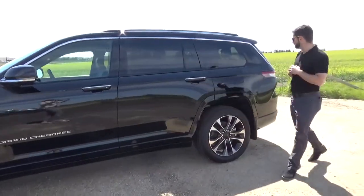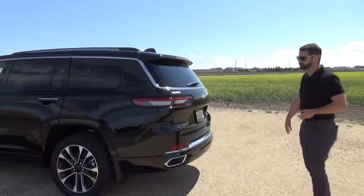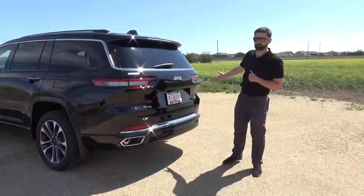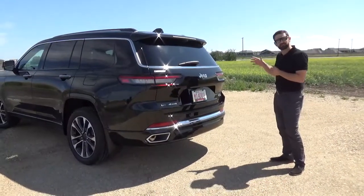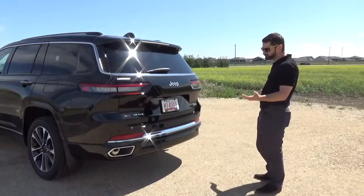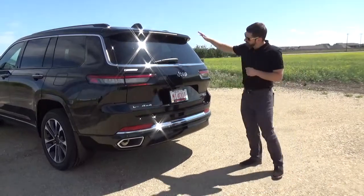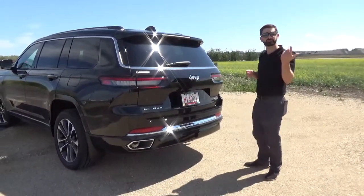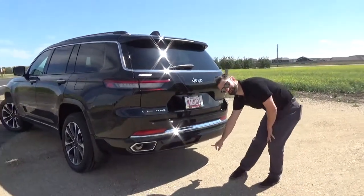Looking at the back end, again design really screams from this vehicle. We've got the wonderful L badging here. This vehicle in particular is the Overland trim level, and talking of trim levels and safety features, the list of standard features across all trim levels is astronomical — cross path detection, pedestrian detection, you name it, it's got it. We have two rear view cameras partnered together, plus one below, all linked to the 360-degree camera view. We also have a tow hitch, just hidden slightly underneath.